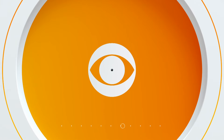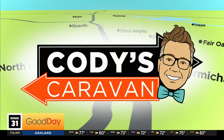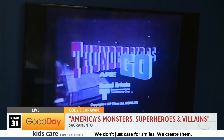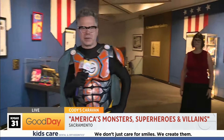Iconic heroes, villains, and monsters are coming together for a new exhibit at the Sacramento History Museum. Cody's Caravan is out there to tell us what we can expect from this super display. Good Day, Mr. Super Good Day Man to you. I didn't go to eight years of superhero school for nothing.